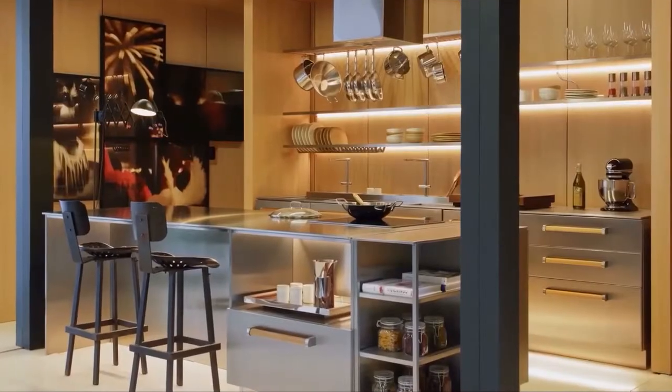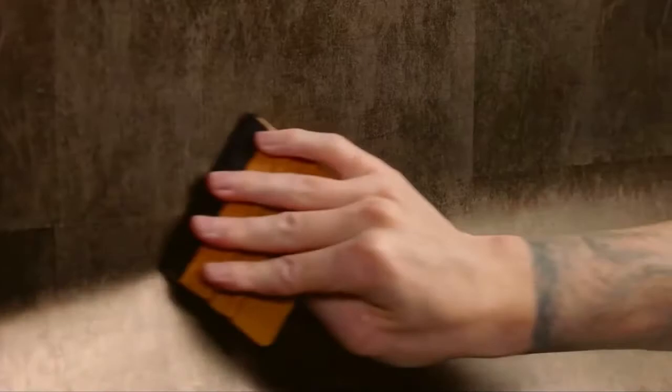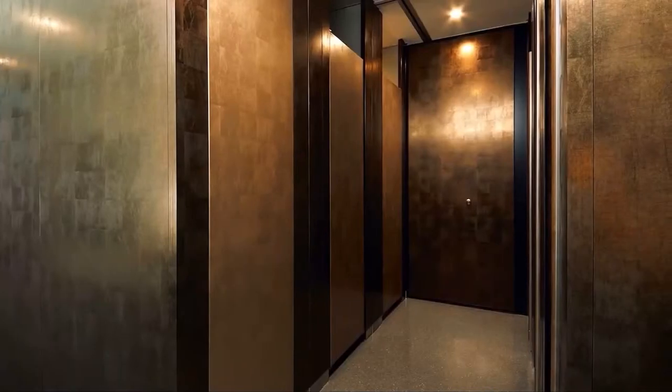3M DI-NOC Architectural Finishes bring you the beauty of hundreds of natural elements to inspire your masterpiece. Create a stunning new space quickly, easily, and sustainably.